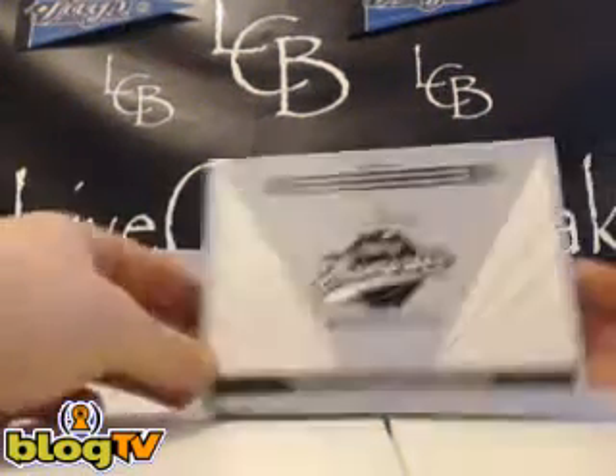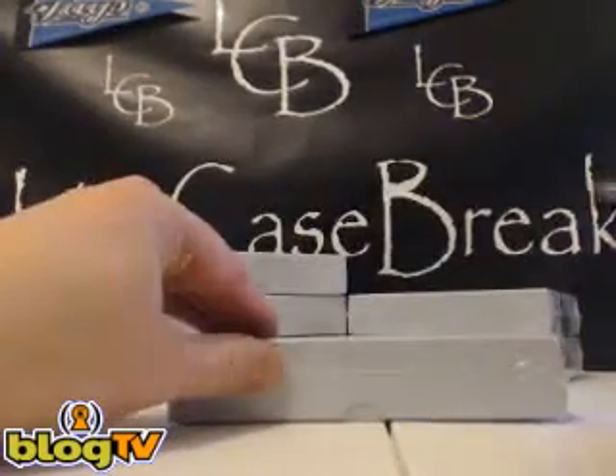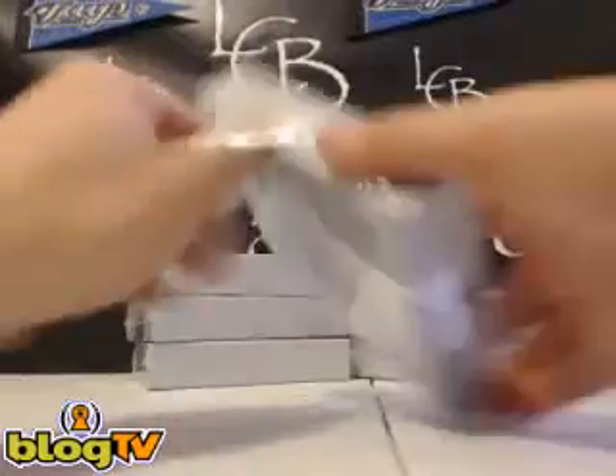What's up, everybody? Welcome to LiveCaseBreak.com. Another box break here — 2012 Leaf Memories Baseball. This is for Sun or S-Dog1977 in the room.